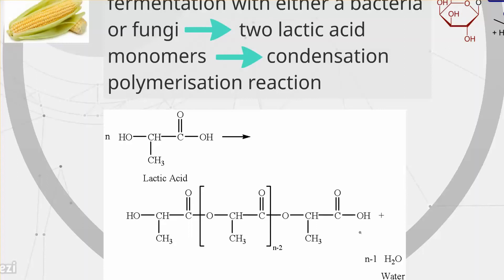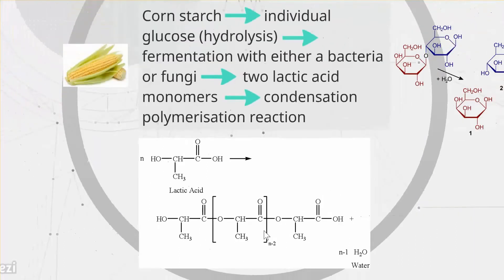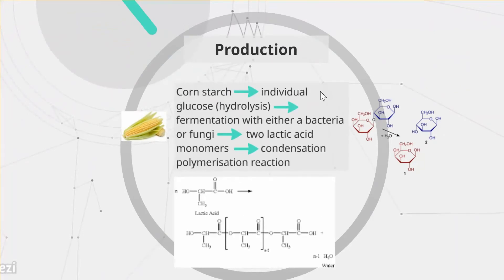To summarize the production of PLA: you start with cornstarch, gather individual glucose through hydrolysis, ferment it with either bacteria or fungi to form two lactic acid monomers, and finally a condensation polymerization reaction occurs where water is lost and PLA is formed.